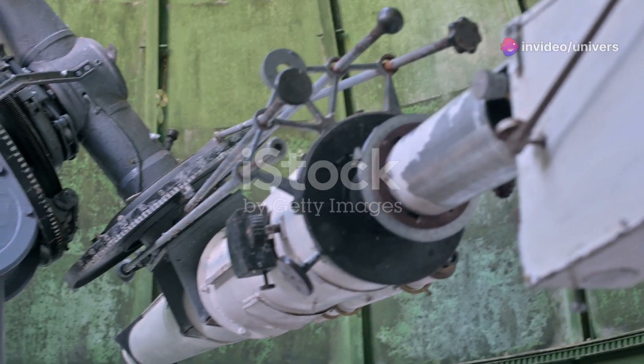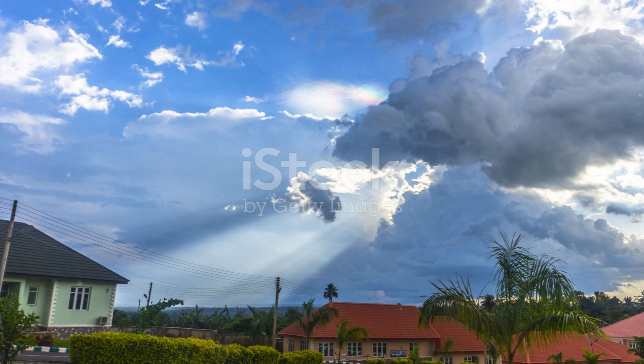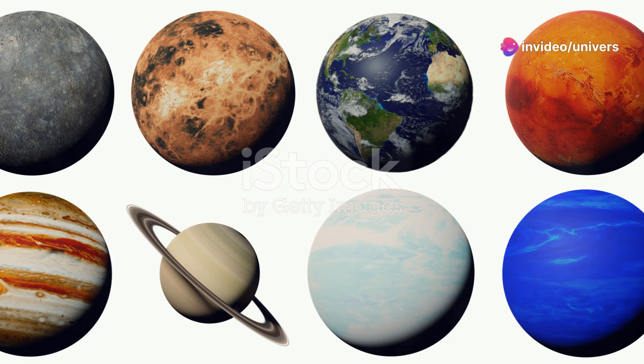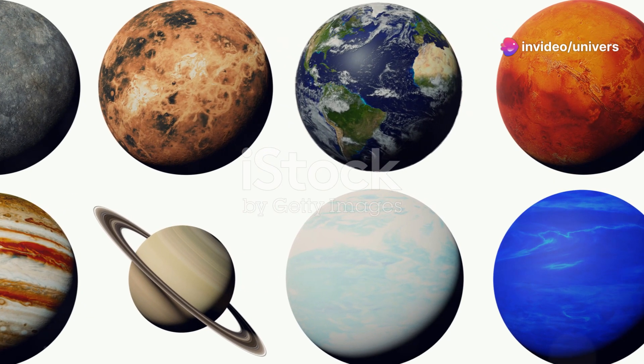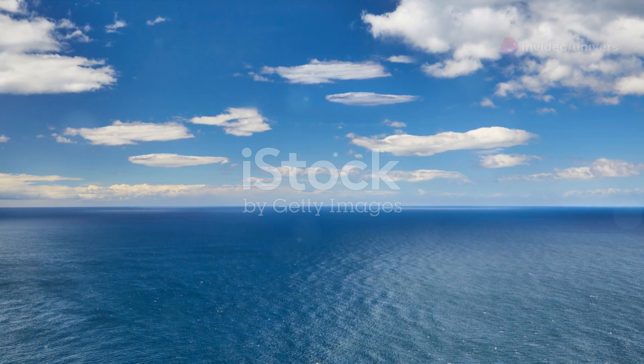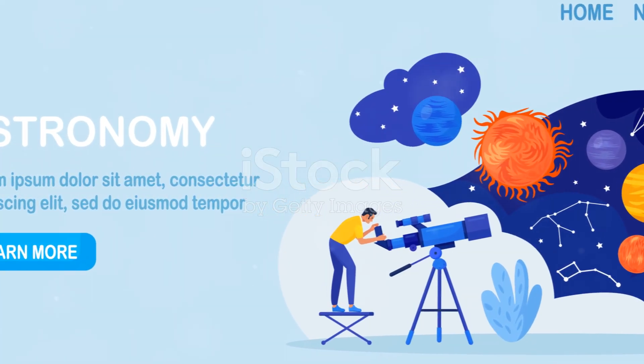So, there you have it — the many faces of our Sun. From its turbulent surface to its hot outer atmosphere and magnetic influence, our Sun is not just a bright light in the sky, but a dynamic and complex star with secrets that we're just beginning to uncover. Thanks for joining me on this stellar journey, and keep looking up, because the sky is not the limit — it's just the beginning.